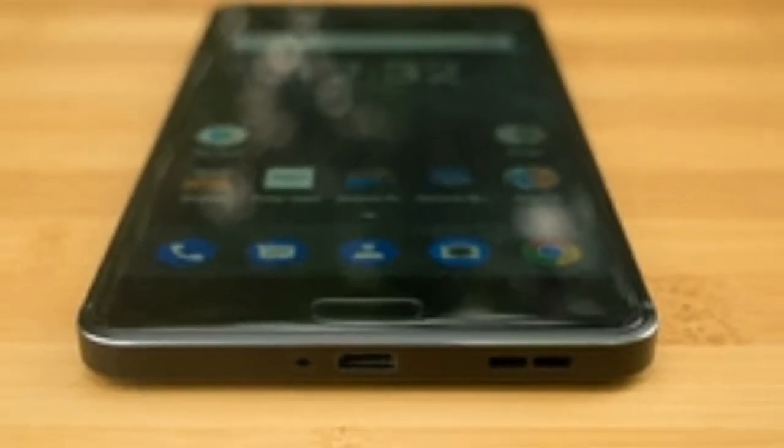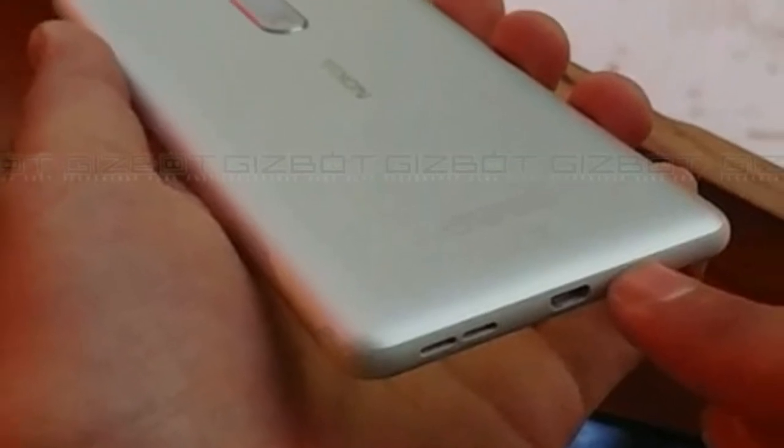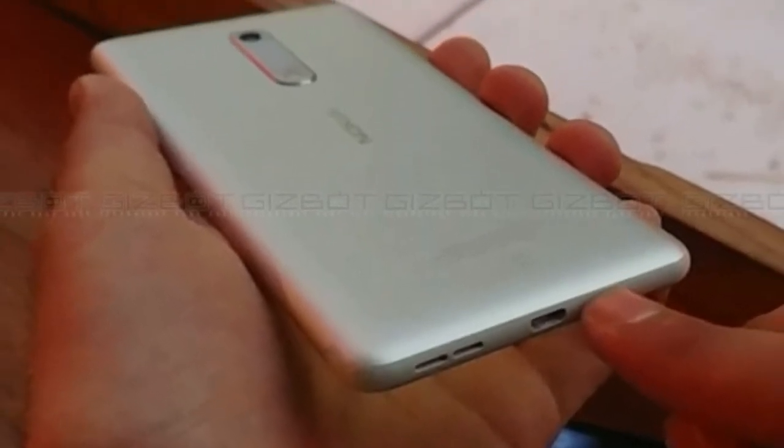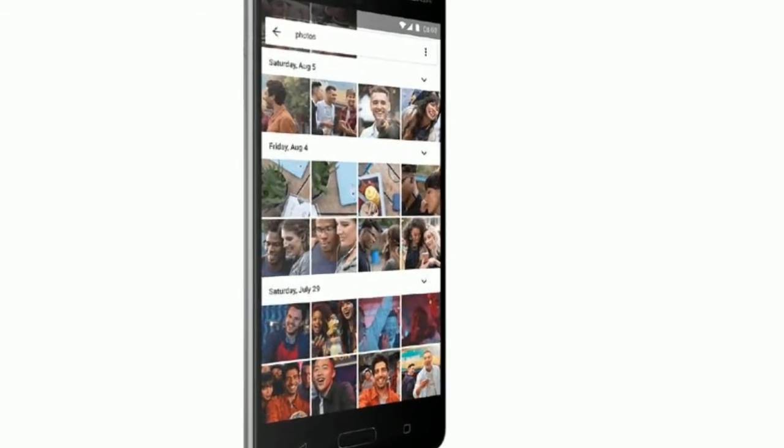We ran the Geekbench 4 app on the Nokia 6 and it achieved an average multicore score of 2736, putting it above its sibling the Nokia 3 and the Moto G5, and on par with the Nokia 5, but below the more powerful Moto G5 Plus.